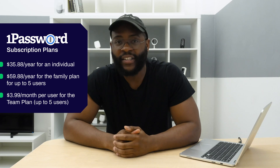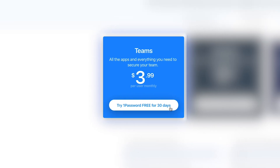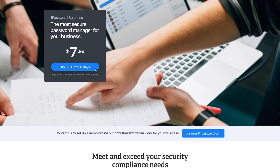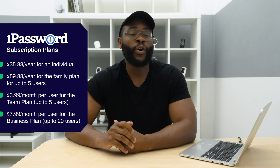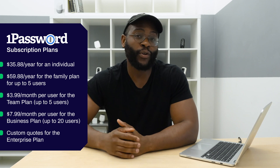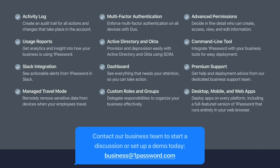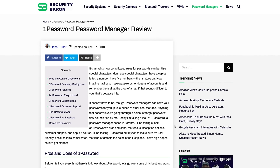In addition to the individual and family plans, 1Password offers business plans. There's the team plan for a maximum of five users at $3.99 a month per user — and you can actually do the business plans monthly. It also has the business and enterprise plans for a maximum of 20 users; the business plan is $7.99 per month per user. To understand the ins and outs of the enterprise plan, you're going to have to speak directly with a 1Password customer service representative. These plans have advanced features like VIP customer support and five gigabytes of document cloud storage. For a detailed breakdown, check out the 1Password review at securitybaron.com.